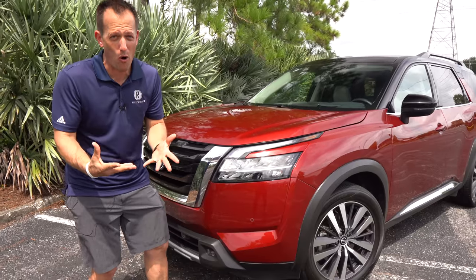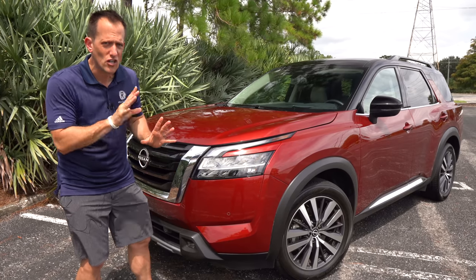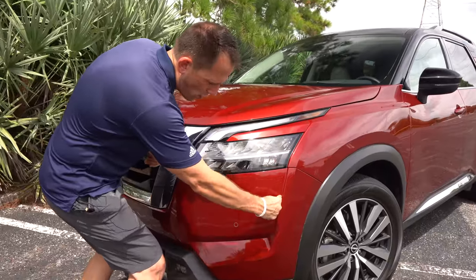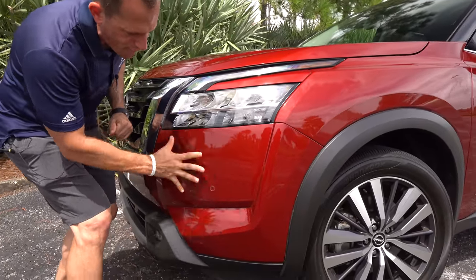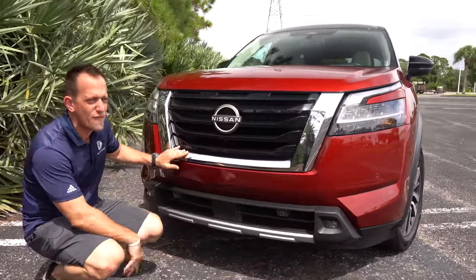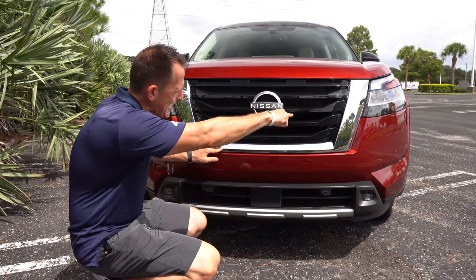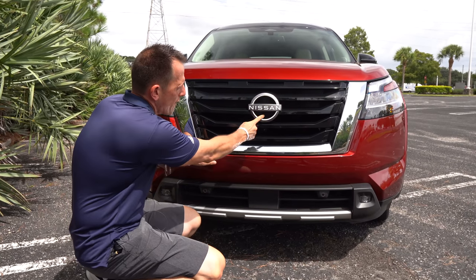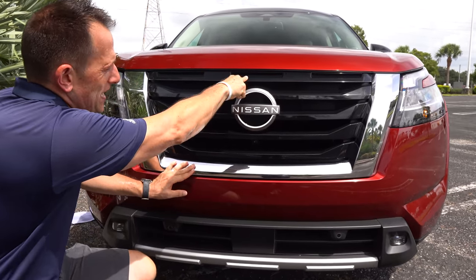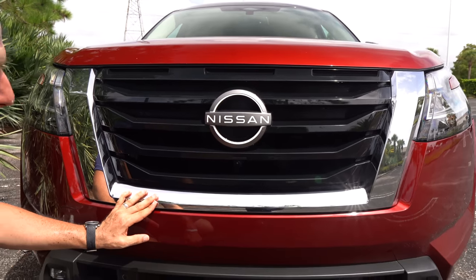The styling is bold and definitely very muscular, but the Telluride borrows a lot from other vehicles, whereas this Pathfinder looks totally fresh and unique. You'll notice the hard body line coming off the fender running into the front fascia. There are no fake vents, nothing stuck on. Across the front you have that massive V-motion grille — that's what Nissan calls that style. You can see it across all their vehicles. We also have the updated Nissan badging and three notches up top, done on purpose to tie back to the original 1985 Pathfinder.